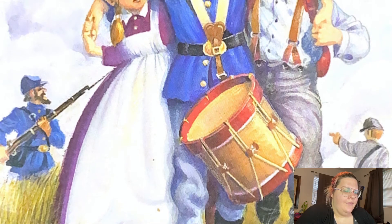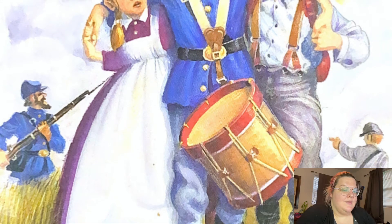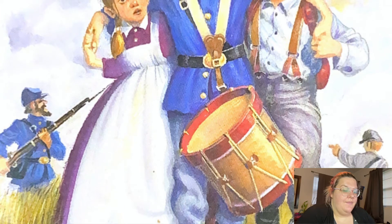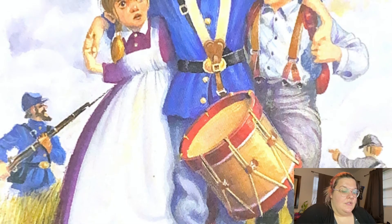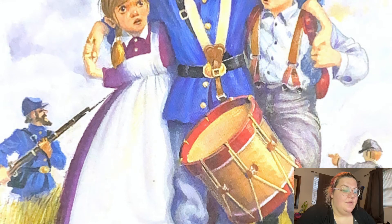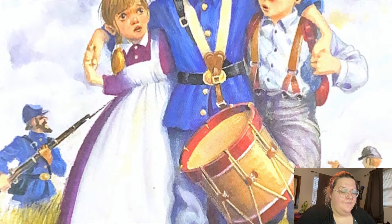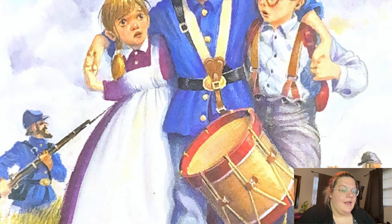"It looks so peaceful," said Jack. "Where's the Civil War?" "There," whispered Annie with a shiver. She pointed to the woods beyond the field. Jack saw a soldier riding a horse out of the woods. The horse was covered in mud. The soldier's blue uniform was torn. His arm was bloody. Another man rode into the field. His blue uniform was in rags too. His head was bandaged. "Oh man," whispered Jack. "Who are they?" He opened the Civil War book and found a painting of some soldiers in blue. He read to Annie.